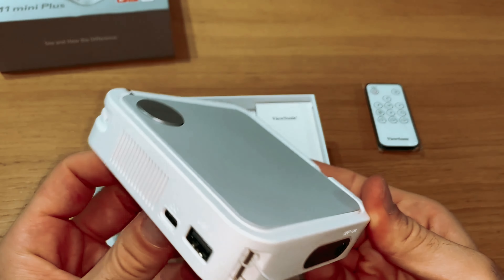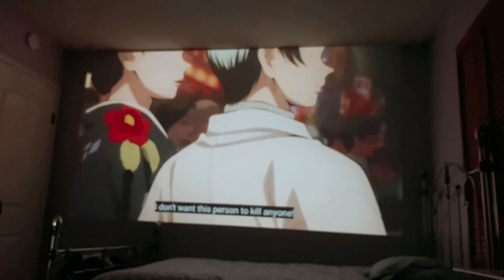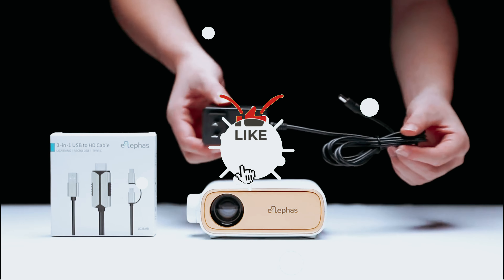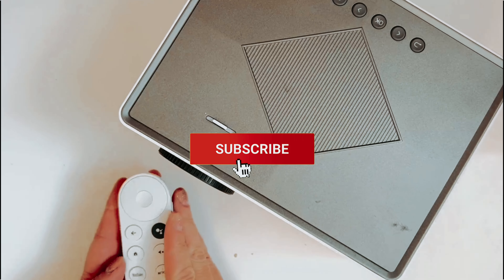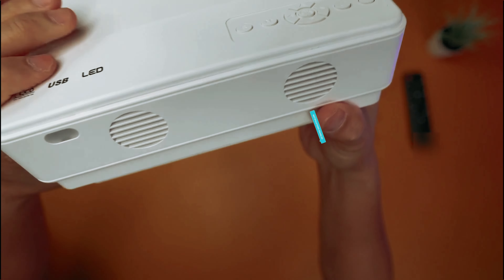You will find all the links to these products in the description below. Comment below and tell us which mini projector you are considering. Thanks for watching — if you found this video helpful, like and share it, and don't forget to subscribe to our channel for more amazing videos like this.